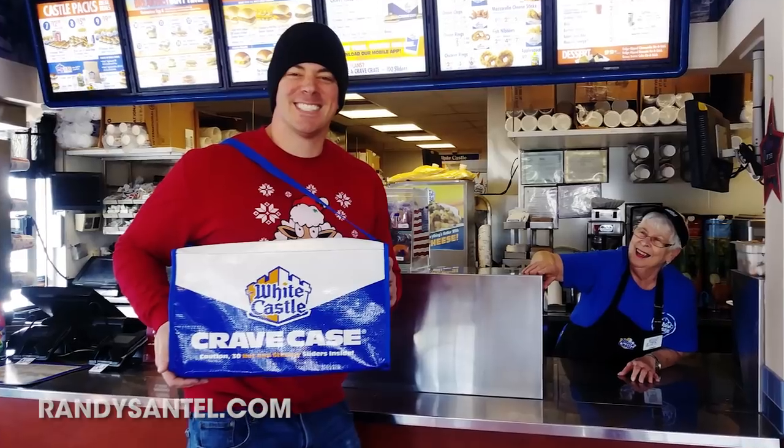Hey everybody! This is Randy Santel and I just finished my fall 2017 semester at Missouri State University and I'm halfway through. This past weekend I went home for a little family party in St. Charles, Missouri, where I'm from near St. Louis, and I brought back with me a delicious Crave Case from White Castle — one of my favorite fast-food places, but there's none really in Springfield. I wanted to do this as part of Randy Santel's $20 fast-food value menu challenge series, but White Castle really doesn't have much of a value menu, so in order to include them in the challenge series, we're gonna do the Crave Case challenge.